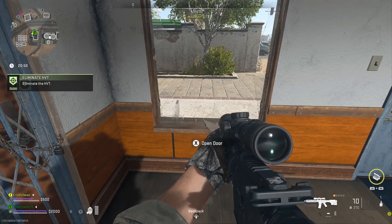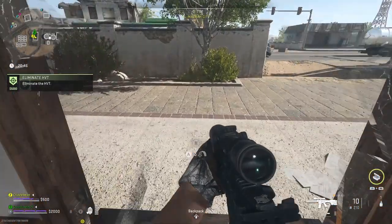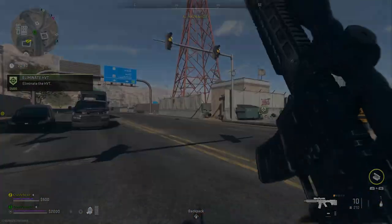Hello everyone, ChristopherBeast here. Today we're going to take a moment to slow down from the fast-paced combat of the new COD and instead look at some of the finer details within its map design, specifically reading the plaques within the DMZ History Museum. So with no more delay, let's just get right into this.